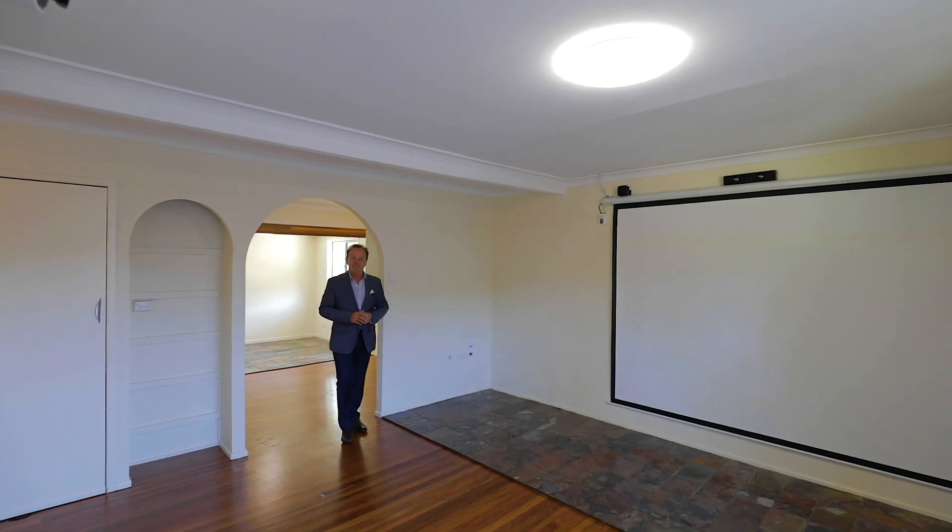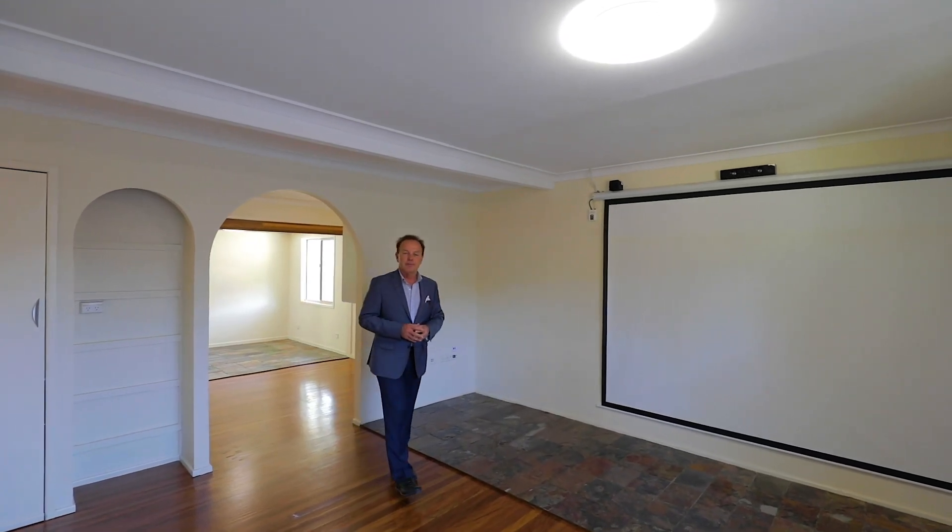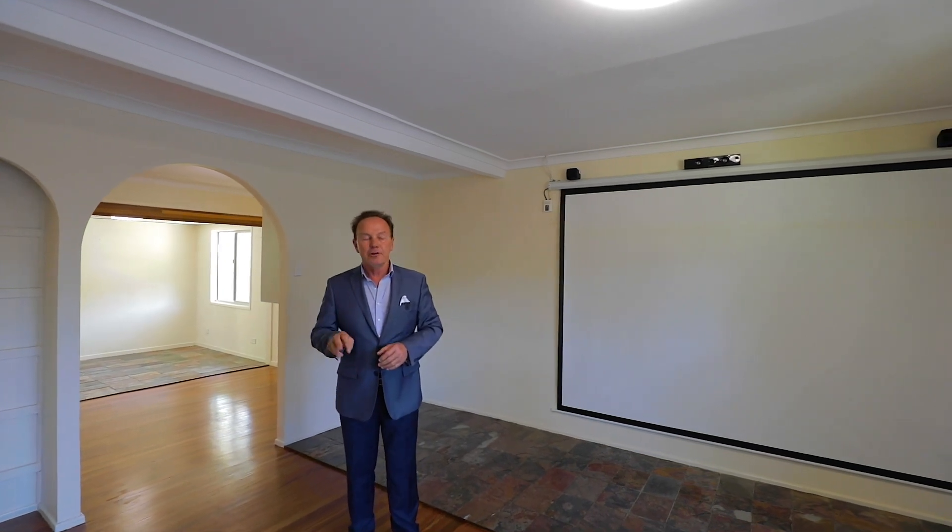Versatility is the key at 61 Crown Road, Alexandra Hills. From the polished floors, the fresh paint and carpets, you have three bedrooms, your movie theatre upstairs, but the bonus is the downstairs living quarters.